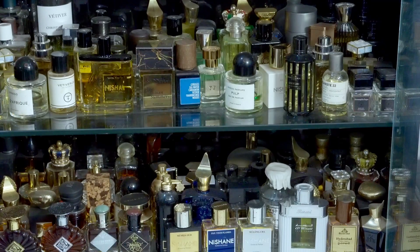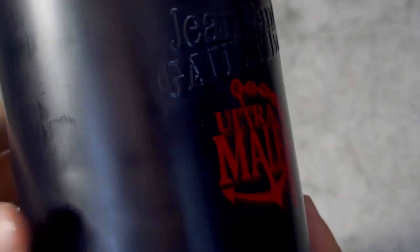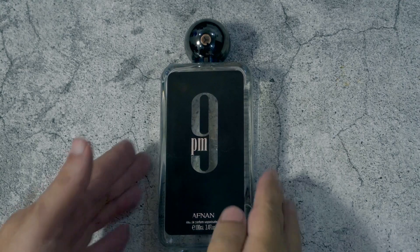The only thing I could say is that the box of Ultramolle, and in general Le Male, is very tough to ship — it's a round box. I have generally seen that whenever it's shipped, the box gets destroyed. That's the only thing I would say about the presentation of Ultramolle. Now let's quickly do the presentation of Afnan 9PM.